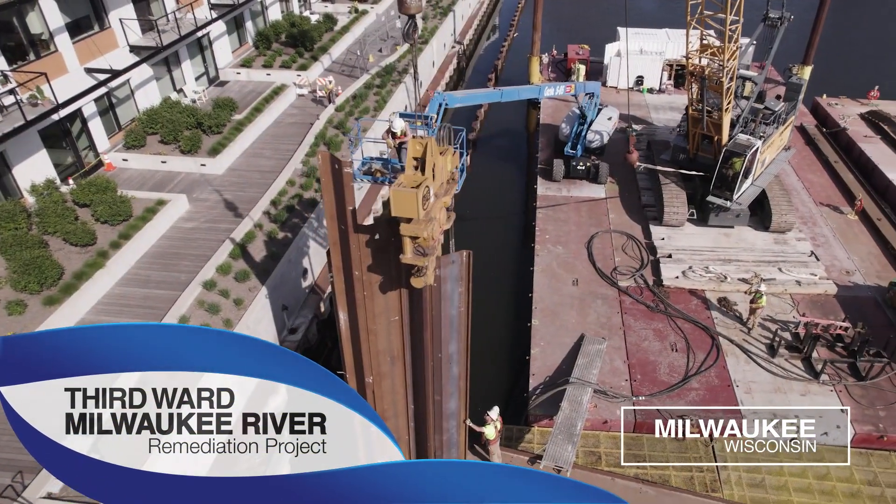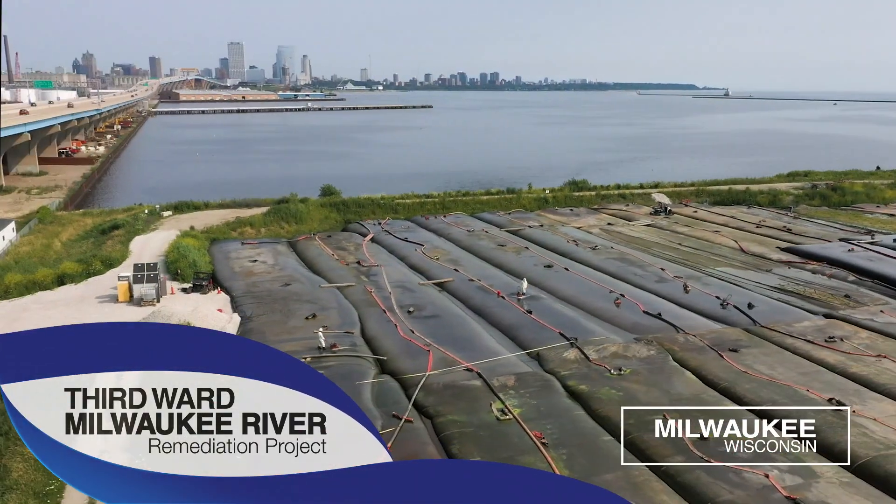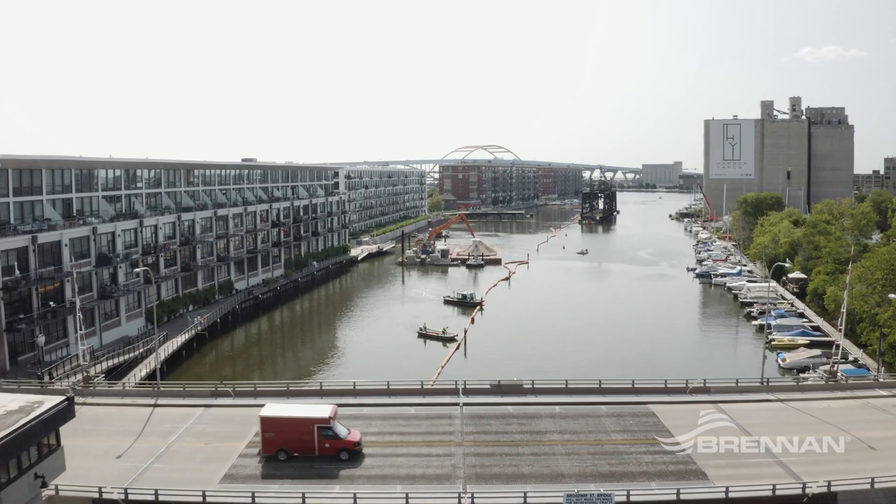This project is the Milwaukee River OU2 Remedial Design Project located in Milwaukee, Wisconsin. The basis of this project is to clean up contamination in the Milwaukee River within the Third Ward due to a decommissioned manufactured gas plant.